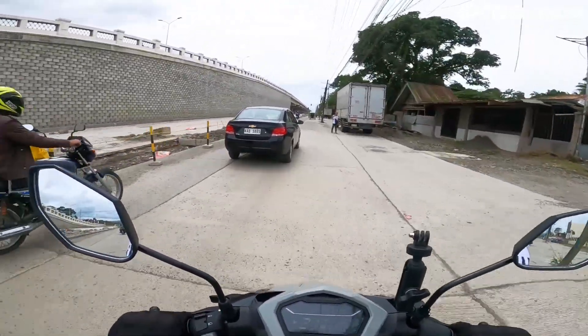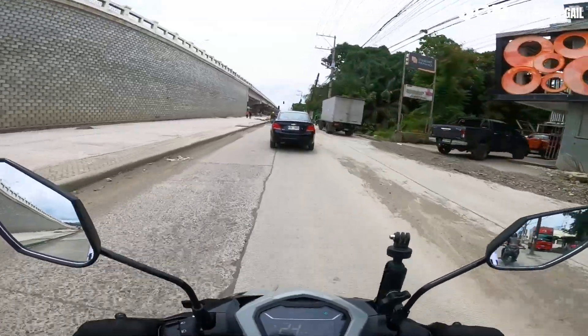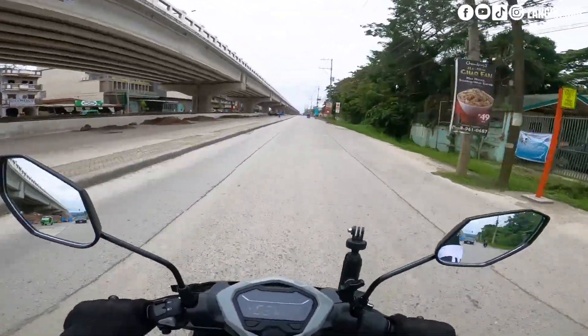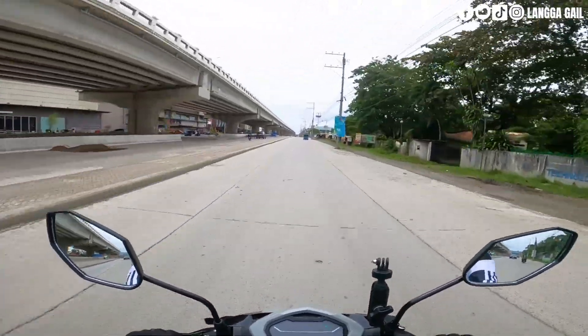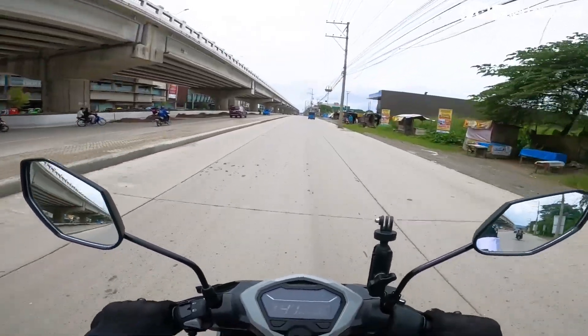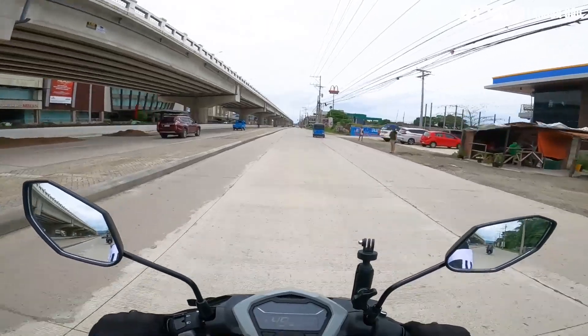Talagang masasabi mong legit na talagang number one siya sa 125cc category. Dali niya lang din imaneuver. Kahit lady rider kayang-kaya itong imaneho kasi nga napakagaan lang din ito. Siya po ay may timbang na 112 kilograms. So ideal din to sa mga lady rider at sa mga nagsisimula palang mag-motor.